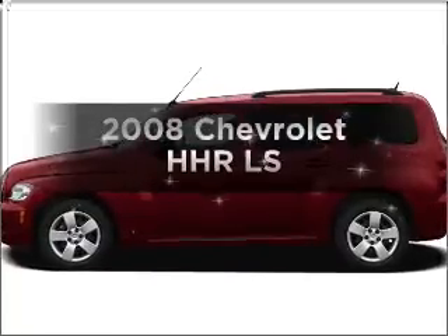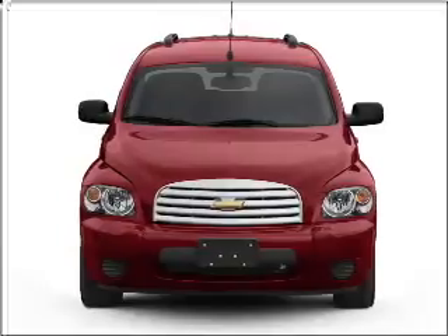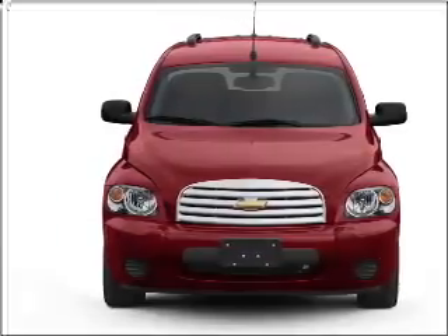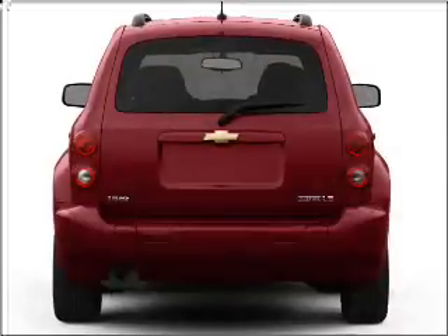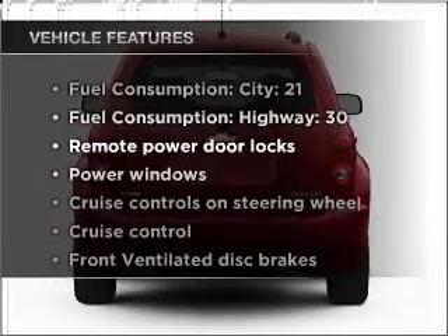Introducing the 2008 Chevrolet HHR. Travel the roads in style and comfort in this great vehicle, with an efficient four-cylinder engine connected to a smooth shifting transmission. Plus enjoy these notable features that are included in this vehicle.